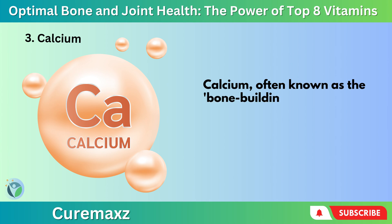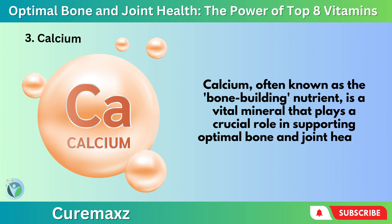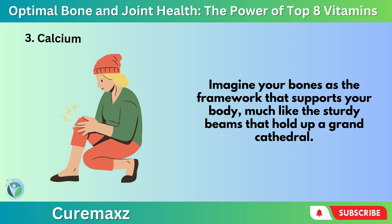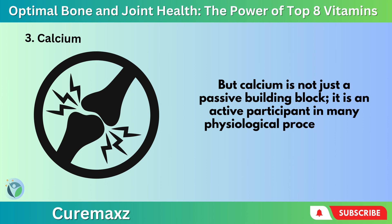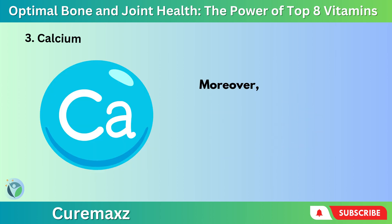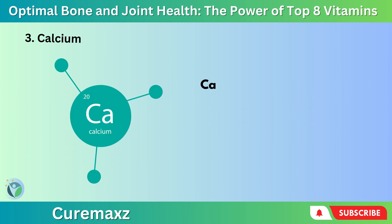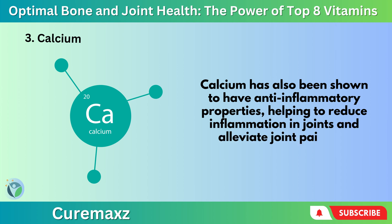Number 3: Calcium — often known as the bone-building nutrient — is a vital mineral that plays a crucial role in supporting optimal bone and joint health. Imagine your bones as the framework that supports your body, much like the sturdy beams that hold up a grand cathedral. But calcium is not just a passive building block — it is an active participant in many physiological processes that affect bone and joint health. One of the primary roles of calcium is to provide structural support to bones and teeth; almost 99% of the body's calcium is stored in the bones and teeth. Moreover, calcium is involved in the regulation of bone metabolism — a continuous process of bone formation and resorption — and has been shown to have anti-inflammatory properties, helping to reduce inflammation in joints and alleviate joint pain.